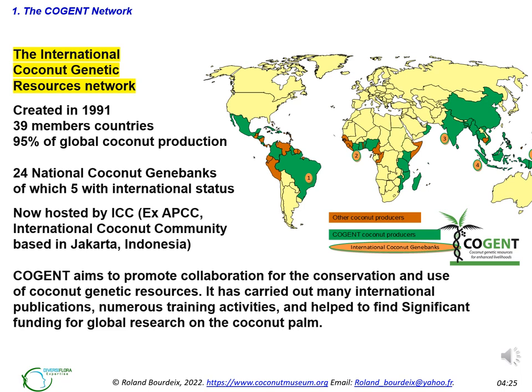The International Coconut Genetic Resources Network was created in 1991. Today in 2023, the network is hosted by the international coconut community and gathers 39 member countries representing 95% of the global coconut production. There are 24 national coconut field genebanks, of which 5 have international status. Those are located in Brazil, Cote d'Ivoire, India, Indonesia, and Papua New Guinea.